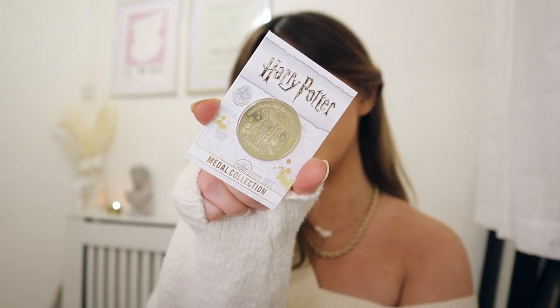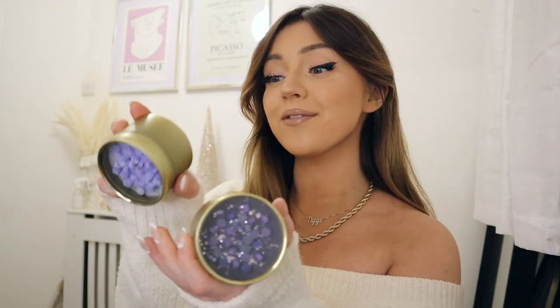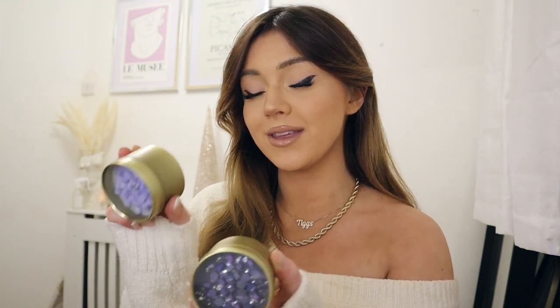I got a Harry Potter medal collection with a little Hogwarts crest. One of my presents from my boyfriend is some candles from the Little Hearts Soapery — he got me the rhubarb spiced mocha, toasted marshmallow, and I have gingerbread burning back there. These smell amazing. They're vegan eco soy wax candles and I'll link this company down below because they have soaps as well.